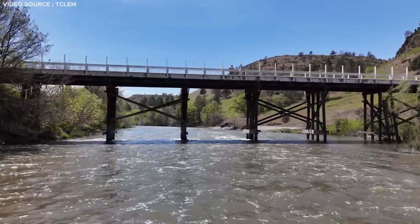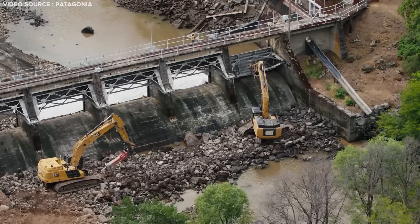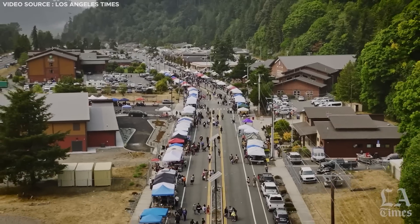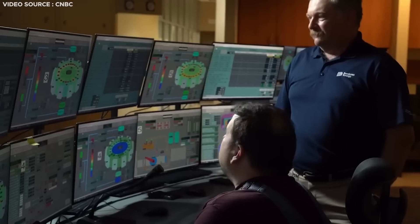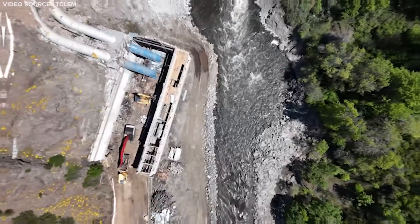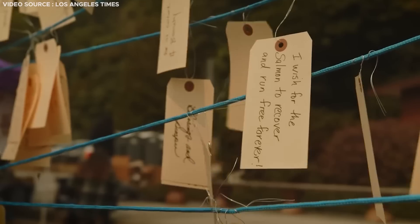What's happening on the Klamath River shows the power of both construction and deconstruction. Infrastructure has the ability to push technology forward and change the livelihoods of millions of people. While it'll take years to see the effects of this dam removal, it's a powerful reminder of how this industry is constantly evolving and adapting as the world continues to develop.